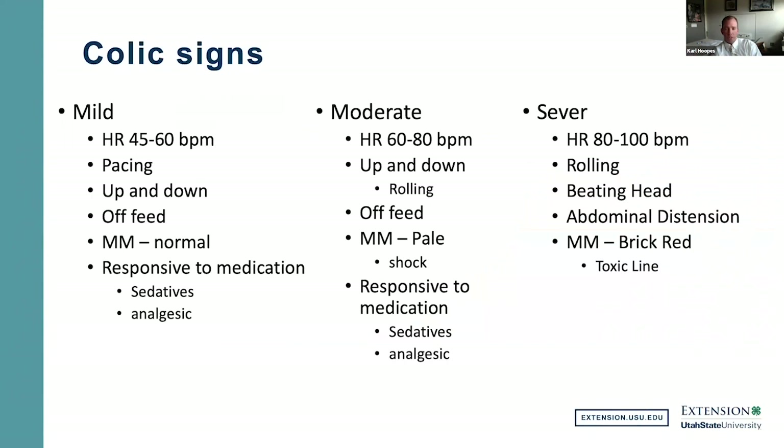Signs of colic range from mild to severe. Mild signs include pacing, going up and down, being off feed, and elevated heart rate. Moderate signs include continuous pacing, rolling attempts, and mucous membranes starting to go pale as the horse goes into shock. In severe colic, the horse is rolling, possibly beating its head, showing abdominal distension, and mucous membranes can go brick red. All of these signs need medical attention — the horse can progress rapidly and could actually die. If you see signs of colic, get to a veterinarian as quickly as possible.